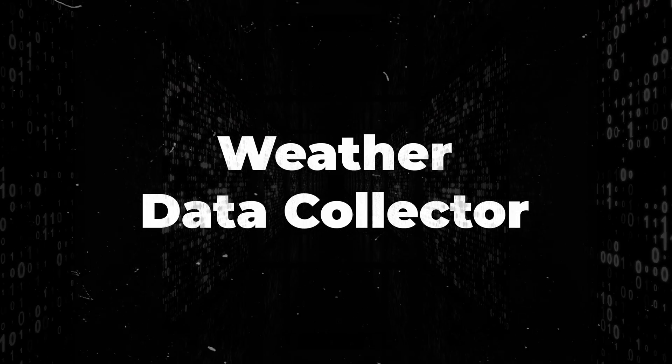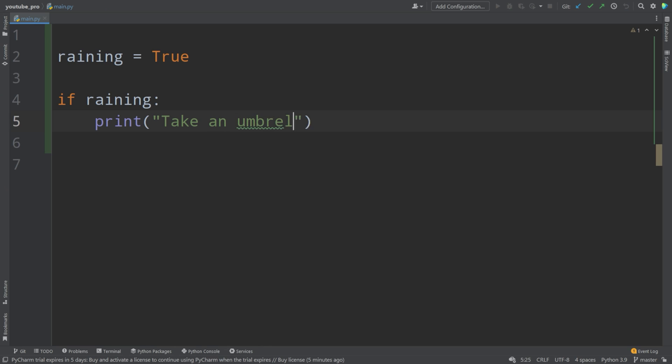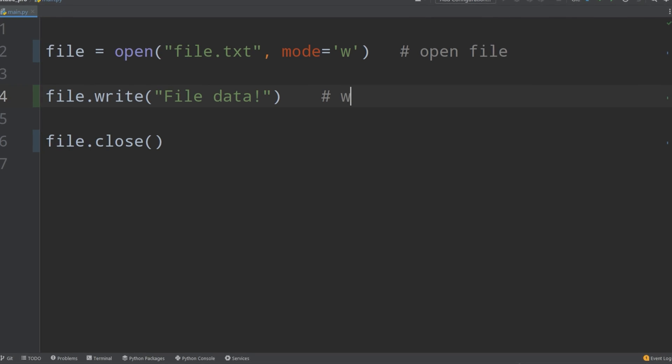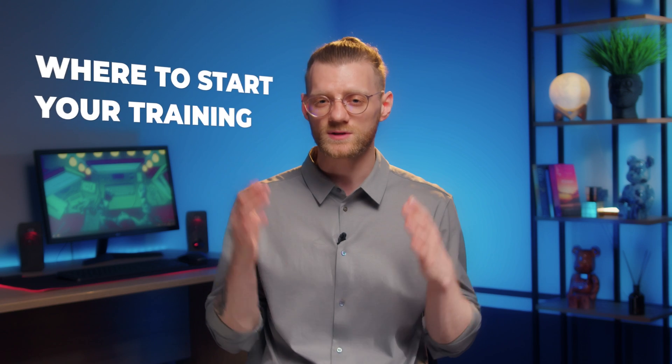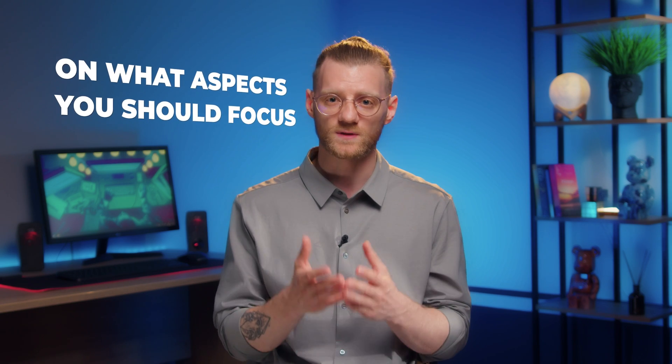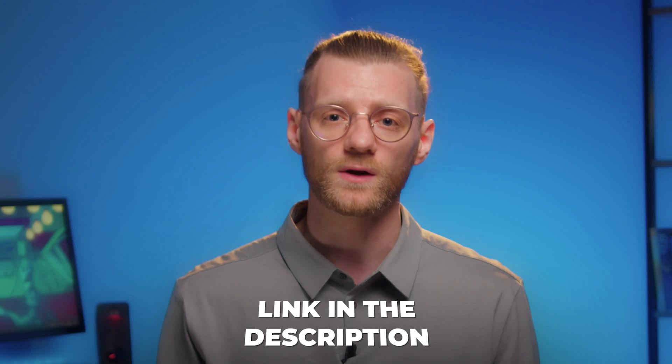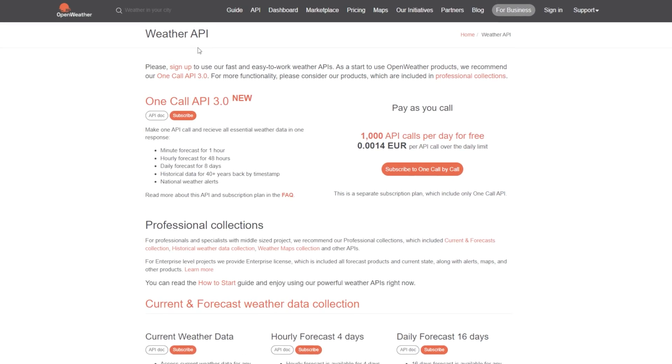The first project we will create today is the weather data collector. In my last video I gave examples using an umbrella and rain when talking about conditions in Python — I covered all the main topics, divided them into categories, and gave examples with actual code. Click the link in the description below to start practicing coding right now.